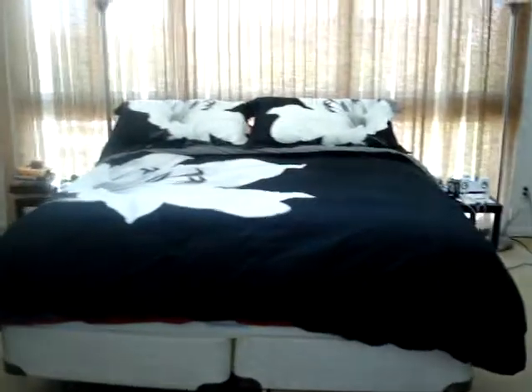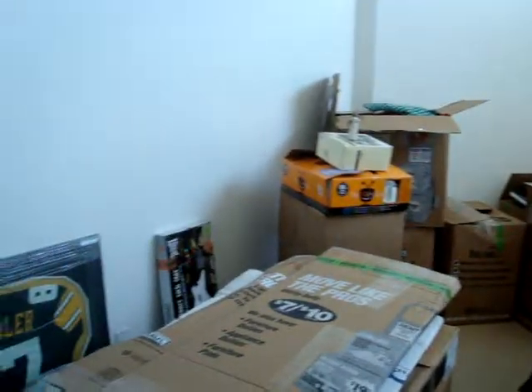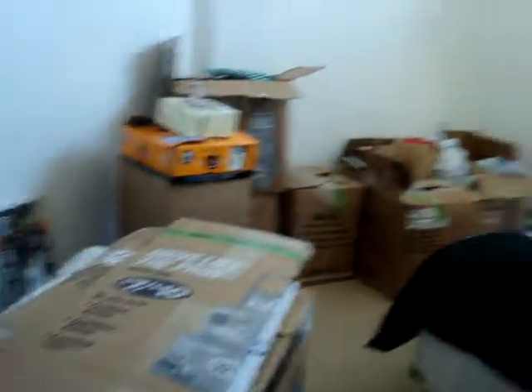And our bedroom's kind of a mess still. We have some boxes left to go, but Scott won't let me unpack them until he's gone. Here's our bed and my closet.